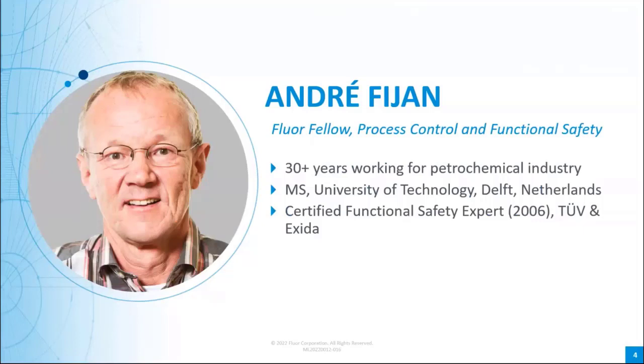We have three speakers today. First, I'd like to introduce André Fijan. André Fijan is a Flora Fellow in Process Control and Functional Safety. Based in Flora's Amsterdam office, André has more than 30 years of experience, mainly in the petrochemical and gas industries. He's experienced in the definition and implementation of process control strategies and safety instrumented functions during all phases of a project, from conceptual engineering to commissioning.